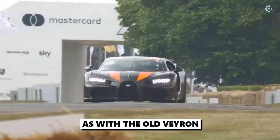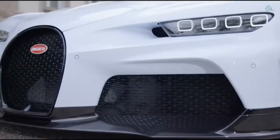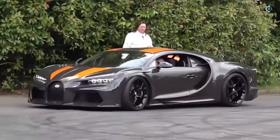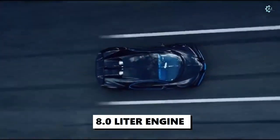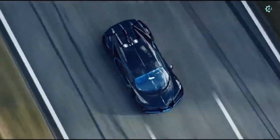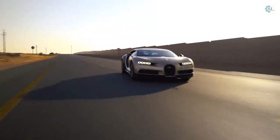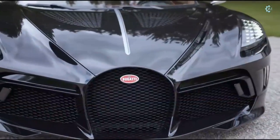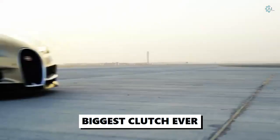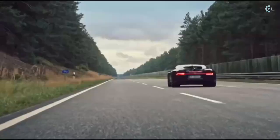As with the old Veyron, the Chiron is a technological marvel that brings with it all sorts of stats and superlatives. Having an 8.0-litre engine with no less than 4 turbochargers means the Chiron requires quite a bit of air — according to Bugatti, 60,000 liters of oxygen is sent through the engine per minute of operation. The Chiron has the biggest clutch ever fitted to a passenger car, so it's no surprise the 7-speed dual-clutch transmission is a bespoke Bugatti-developed unit.